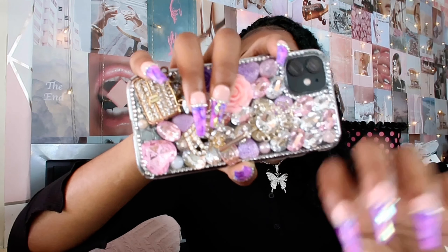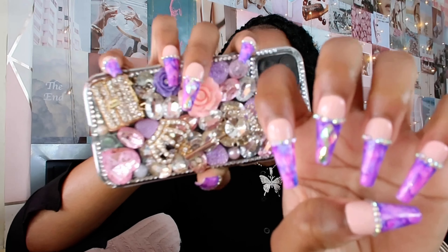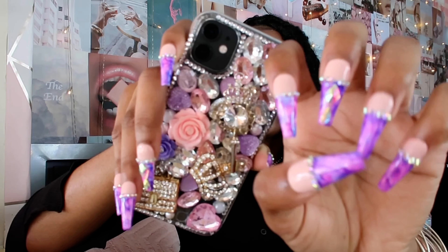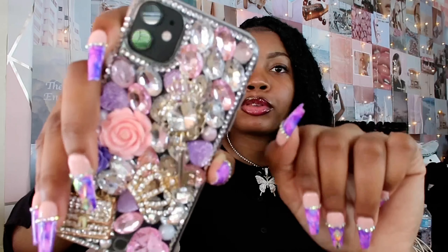This is what the case looks like — it also matches my nails, what a coincidence. This case is super cute. I used to get Otterbox and those hard, stiff cases, but I didn't want to do that this time. I got a screen protector, so it's pretty much protected. Really no worries there.